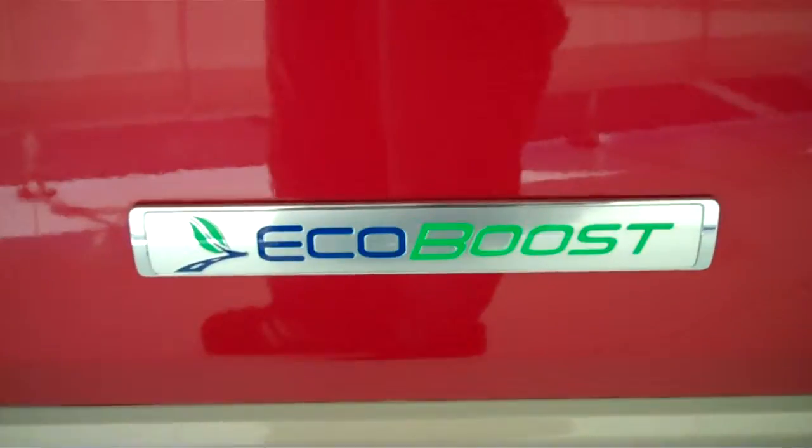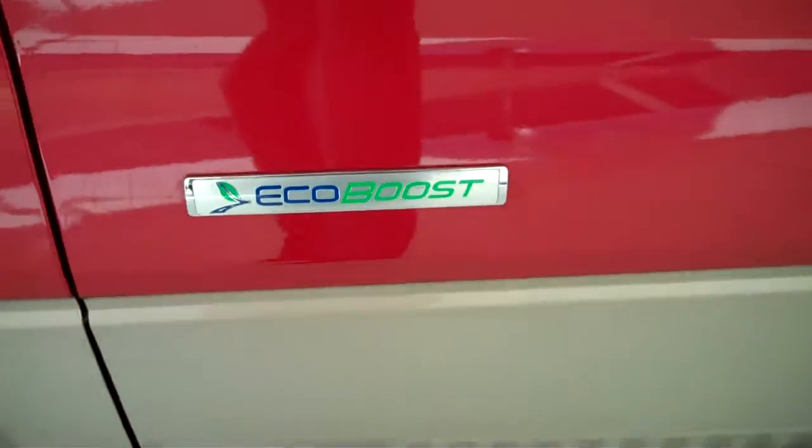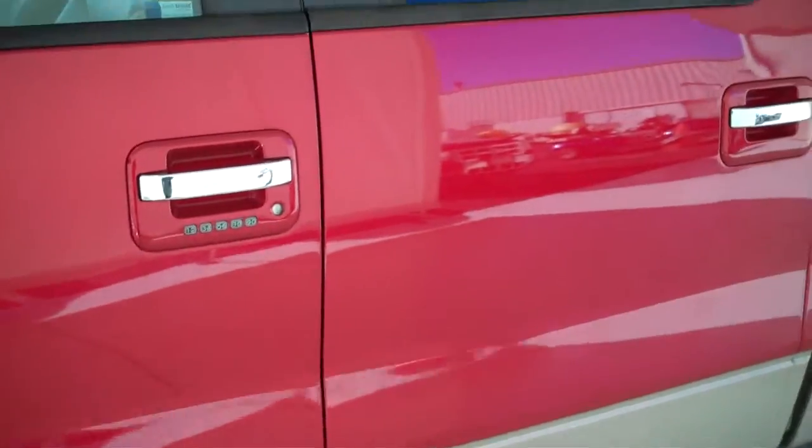This does have the all-new EcoBoost, a twin-turbocharged V6 delivering unbelievable horsepower with unbelievable fuel economy.